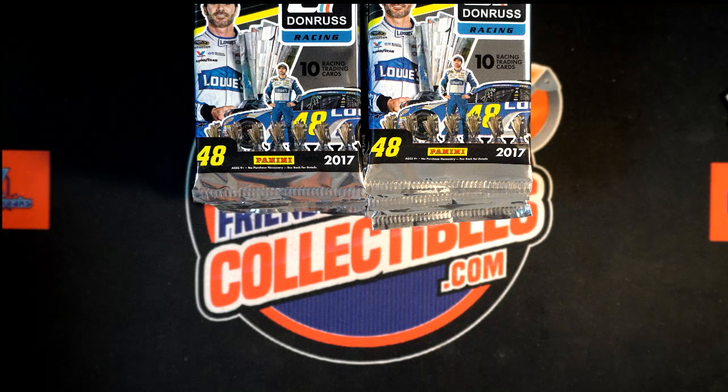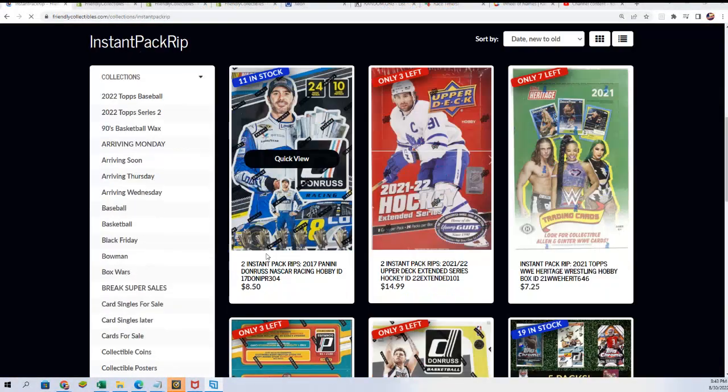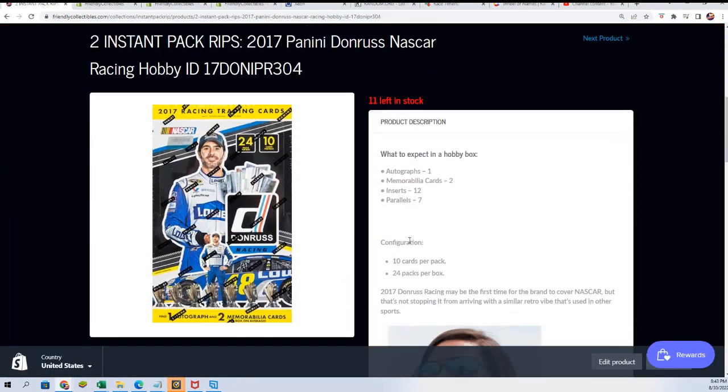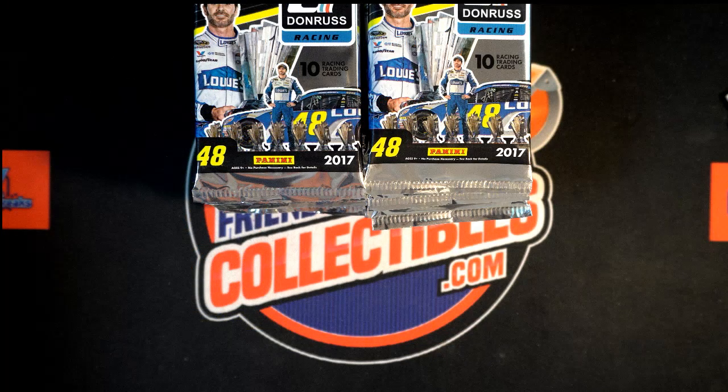Good luck everyone. Coming up: Elite Extra Edition and some different things going on like Legacy. This is Donruss Racing, and I think there are three hits — one autograph and two relics in every box. We do have these available right now.